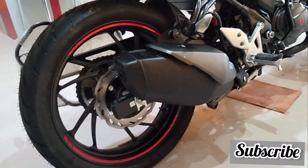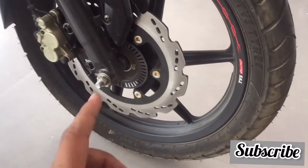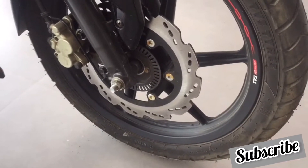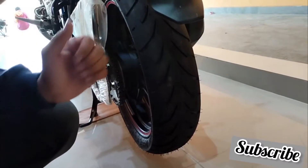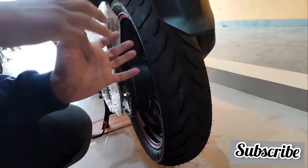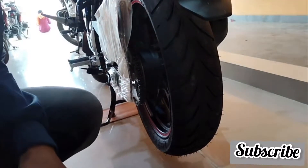The braking feedback of both bikes is good and you will never feel a lack of confidence. Now for tires — in the front, Apache has a 90mm section tubeless tire on alloy wheels, while Hero Xtreme has a slightly wider 100 by 80 section 17-inch tubeless alloy wheel tire. The bigger difference is at the rear: Hero Xtreme gets a fat 130 by 70 section tire, whereas Apache only gets a 110 by 80 17-inch tire. The wider rear tire of Hero Xtreme gives far better grip and road feedback, so for braking and tires, Hero Xtreme has the upper hand.